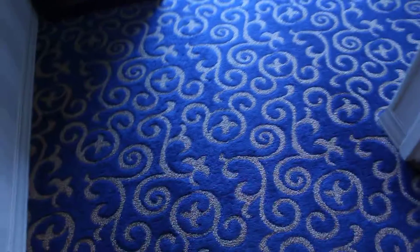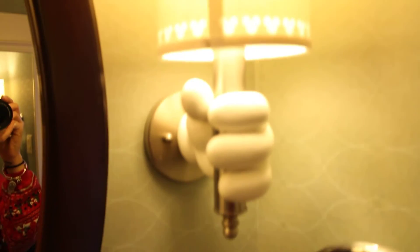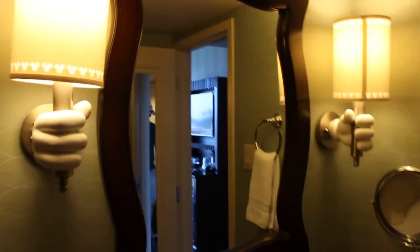The bathroom is over here. It was all cute and made up when we got here. You can see the Mickey hands holding up the lights, and then the design of the Mickeys. The handles are Mickeys too — so cute.